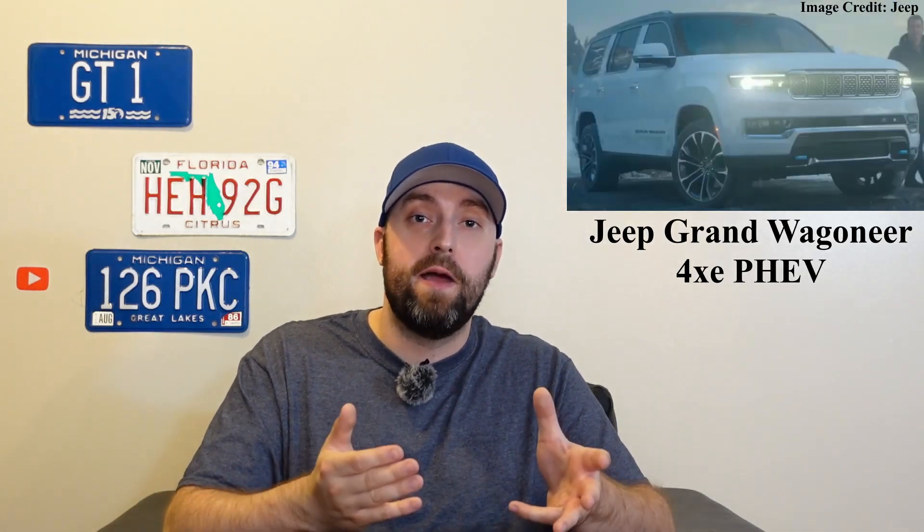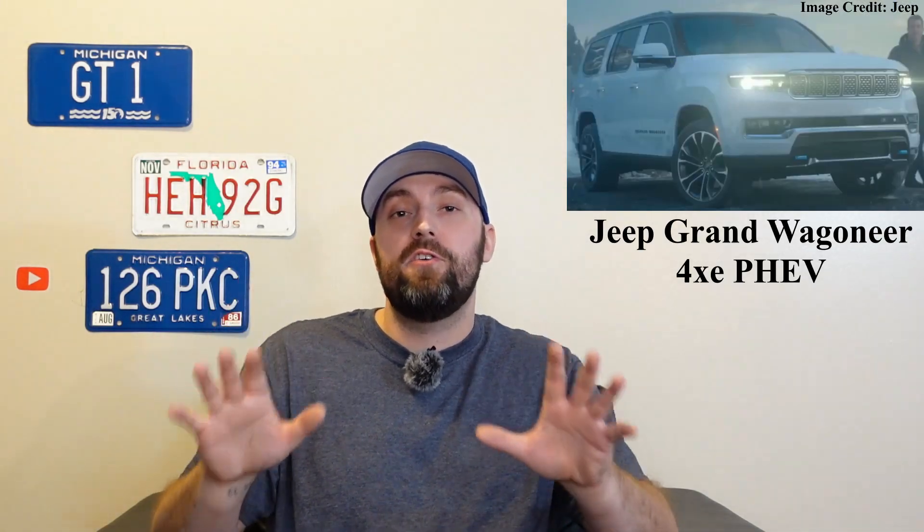Also on the Wagoneer front, there's supposed to be a plug-in hybrid or 4xe version coming out soon, which is pretty interesting.